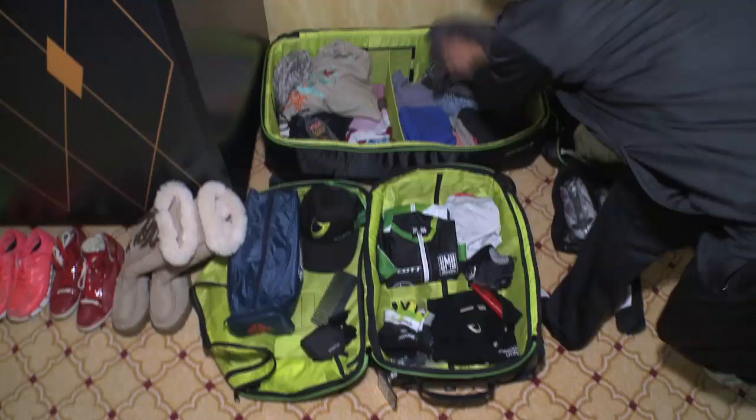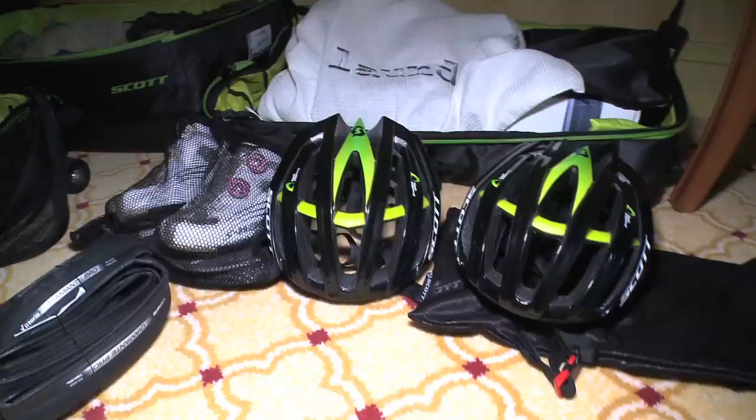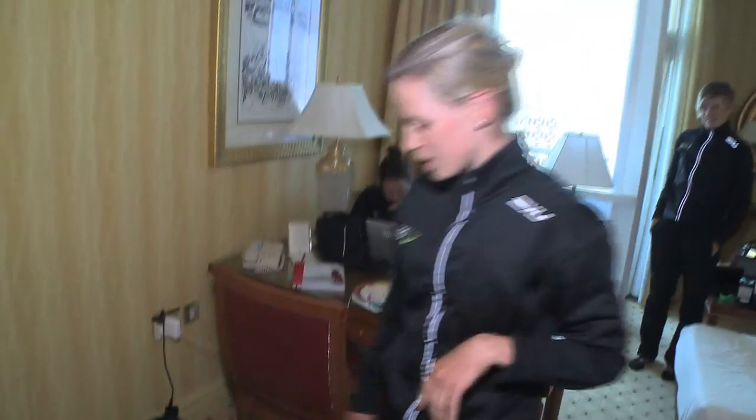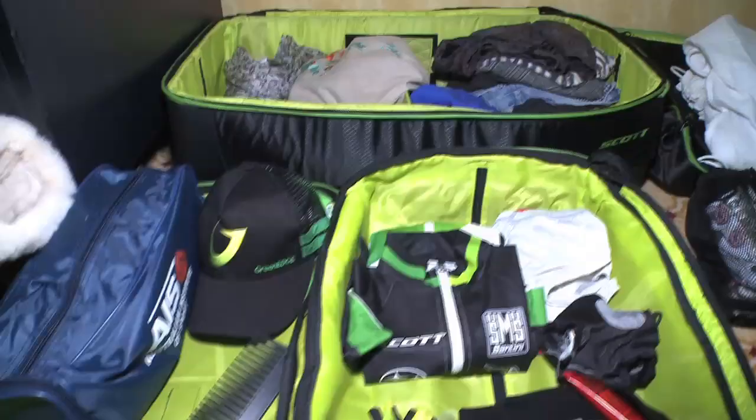So we have the nice cycling area here. We have a pair of shoes — you should have a spare pair, but we didn't bring that this time. Two helmets, a couple of ties in case the mechanic needs them, heart rate strap, laundry. There's maybe one or two jerseys in there — I don't think there's any knicks. Can I borrow some?